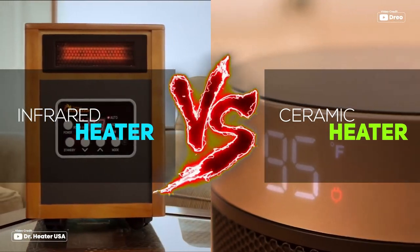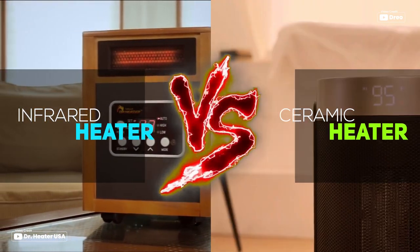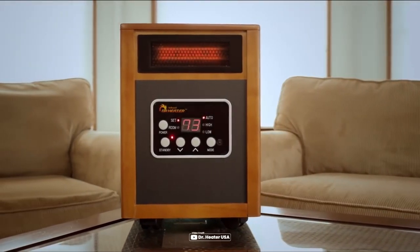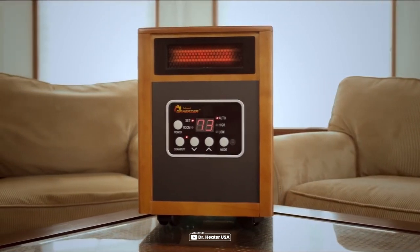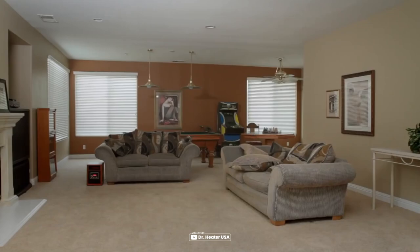In this video, we'll compare infrared and ceramic heaters, highlighting their differences and similarities. Infrared heaters use infrared radiation to heat objects and people directly, rather than heating the air around them. This makes them ideal for heating a specific area or objects in a room.